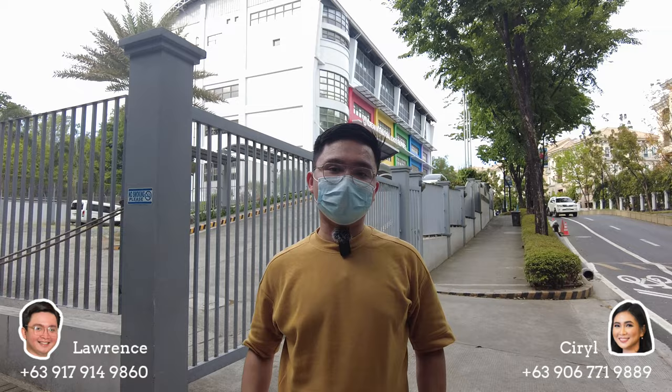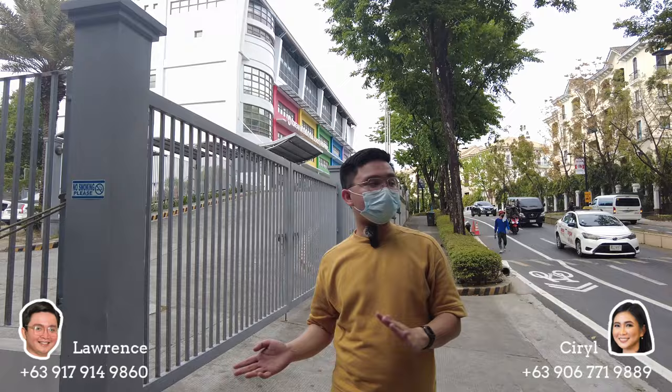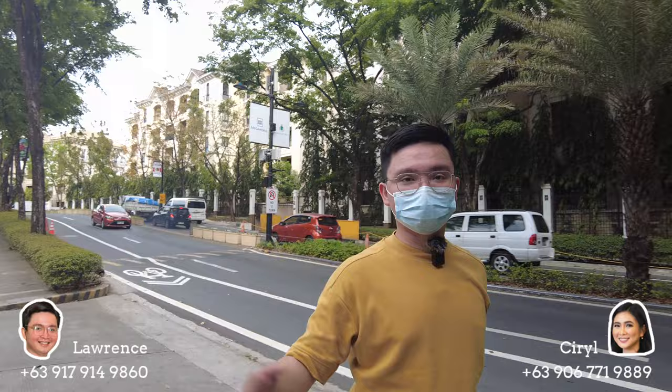Now I'm here in McKinley Hill Promenade, where strips of restaurants are located. We also have the Korean International School here. We actually have several international schools here, like Mint College, Chinese International School, and more. On my left side is where Garden Villas is located — it's one of Megaworld's first few condos here in McKinley Hill. At the back is where McKinley Hill Village is located. Now I'll show you around Tuscany Promenade.